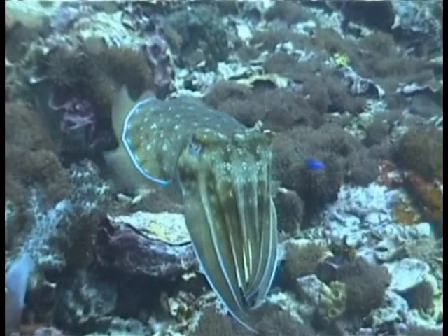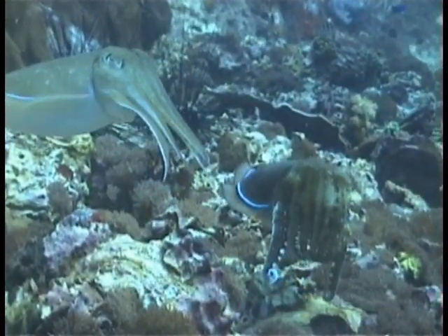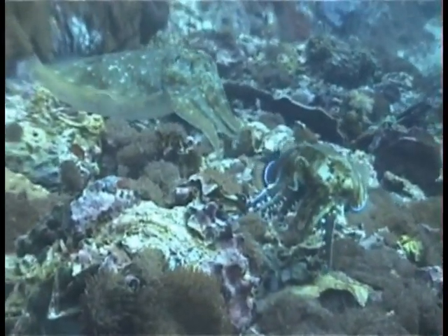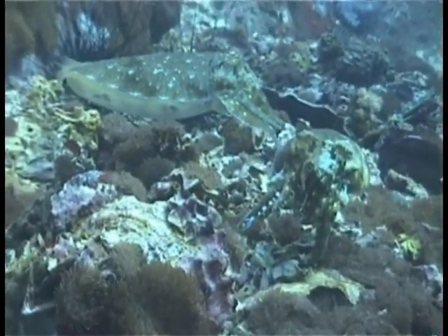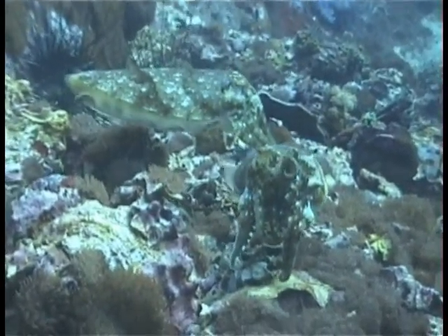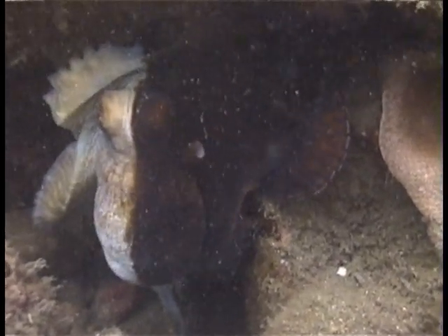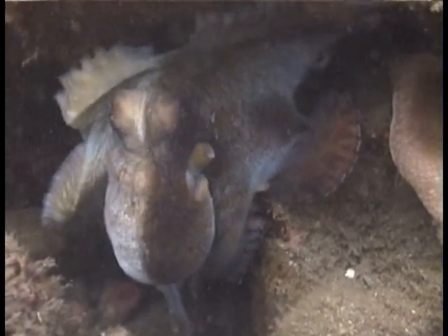Bilateral signal control allows the female cuttlefish to display an invitation to her chosen mate while showing camouflage on the opposite side. Disruptive coloration is not an attempt to blend in, but rather a technique that breaks up the outline in surprising ways and confuses the predator.